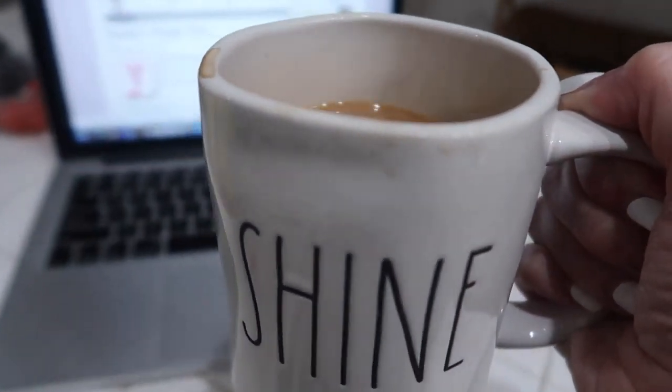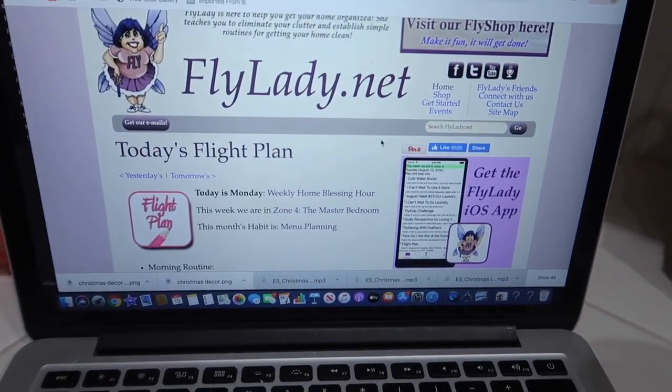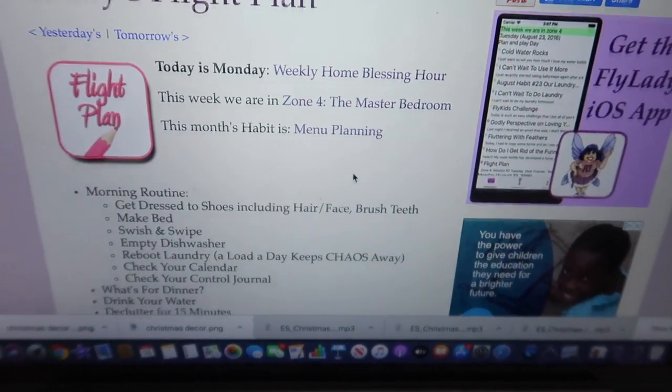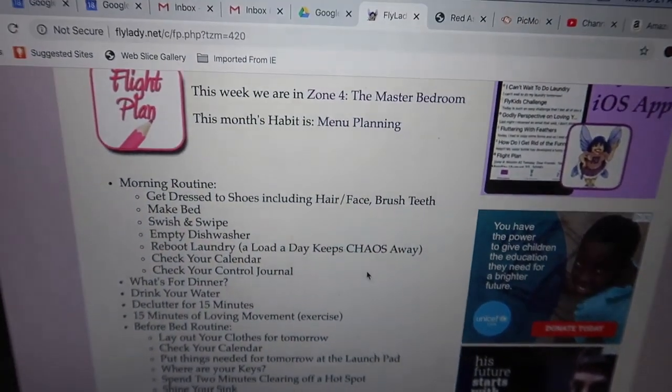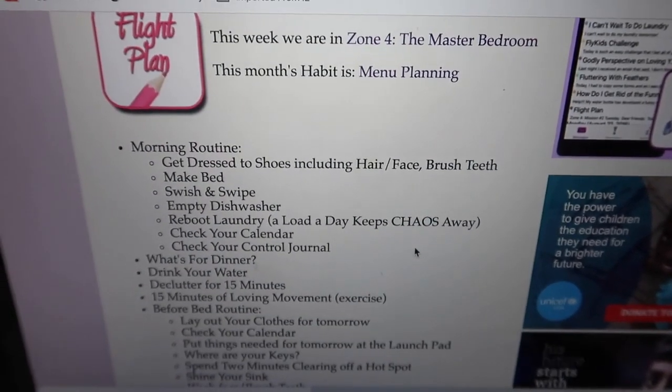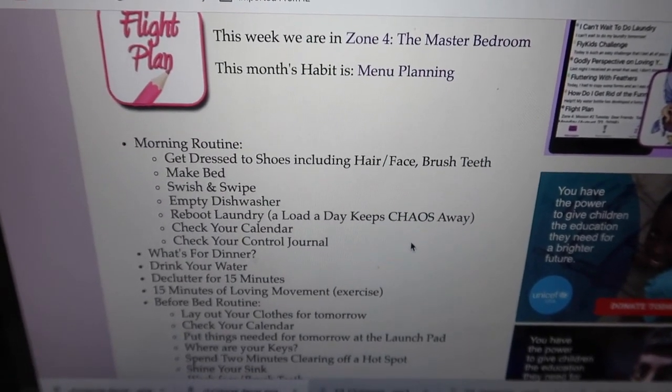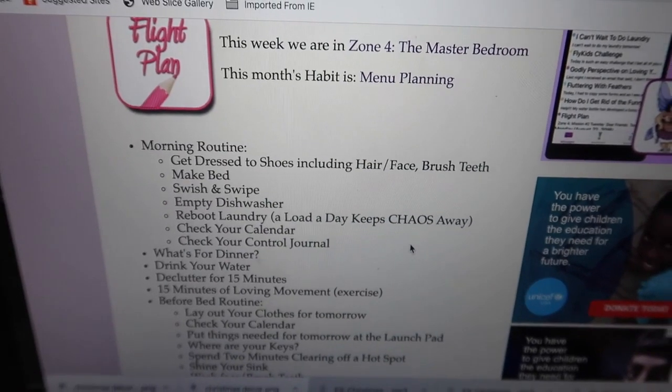Then I just head over to my laptop and I have flylady.net open on my screen and I just look at today's flight plan, which is basically just what the day holds for me. It's kind of like a to-do list for the morning routine and then a few items to do after that. I will get started with my day once I sip a little bit more coffee.